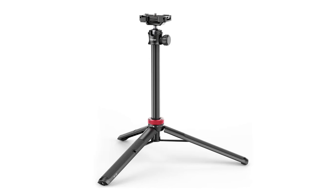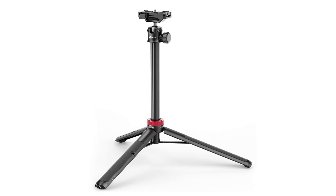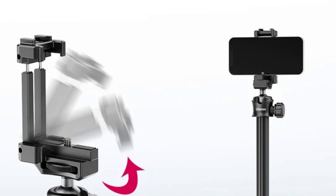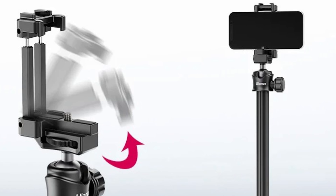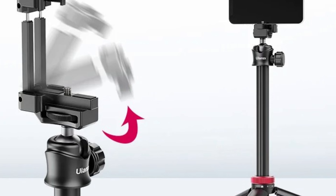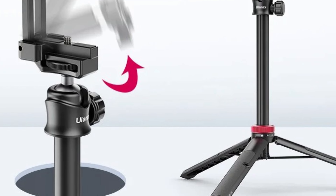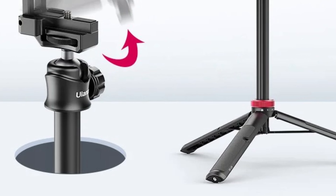The tripod's performance is exceptional, with an adjustable height and sturdy build, making it a stable platform for various photography needs. Setting it up is straightforward, allowing for quick focus on capturing the perfect shot. The tripod is a great choice for vlogs, social media photos, and special moments.